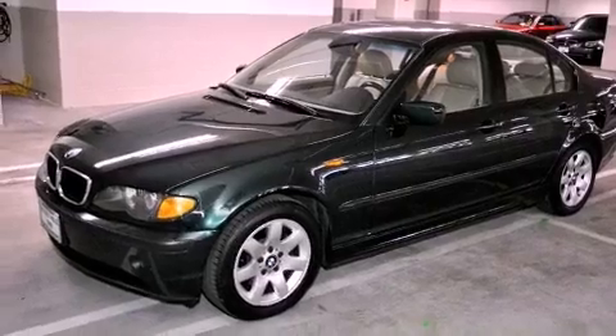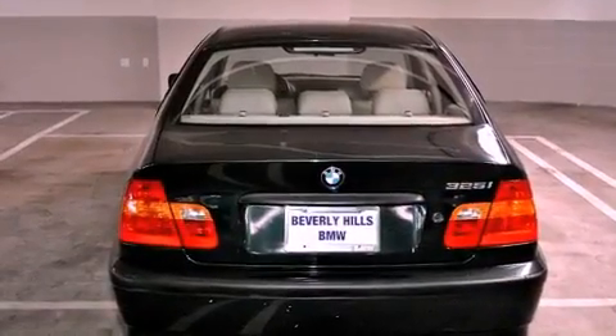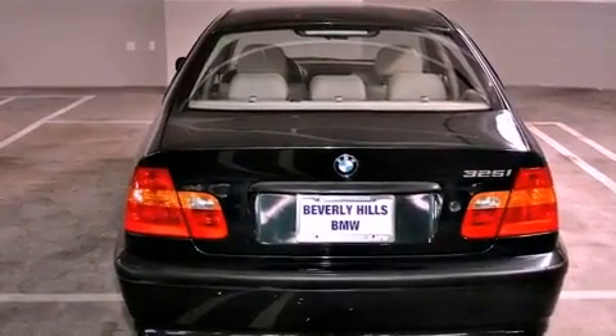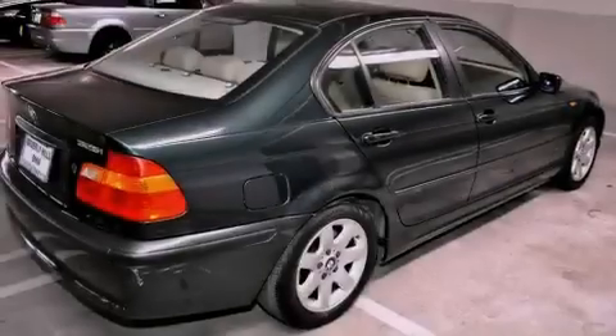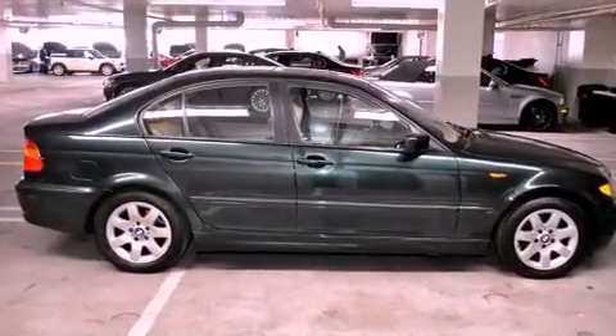Features include the premium package, air conditioning with automatic climate control, a rear window defroster, a CD player, a leather-wrapped steering wheel, a passenger side vanity mirror, front fog lights, a traction control system, a keyless entry system, and cruise control.